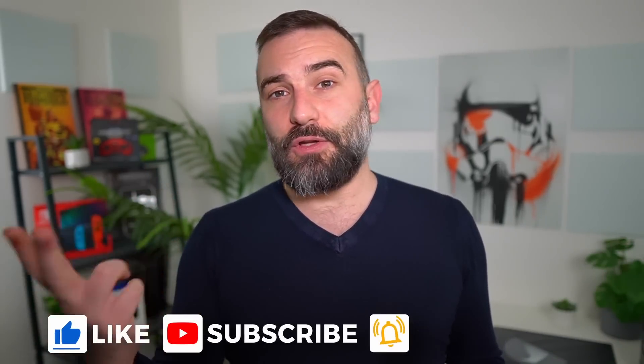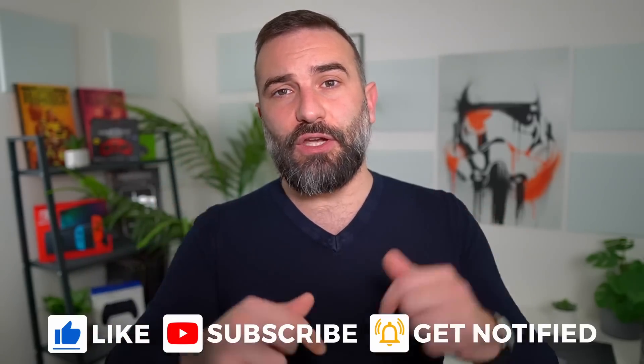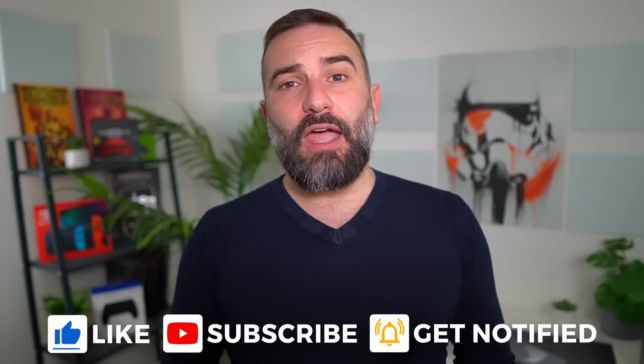Thanks everyone for watching the video, I hope you enjoyed it. If you did, don't hesitate to like, subscribe, turn on notifications, write a comment, or check out the audio podcast in the description. If you didn't like the video, you can always dislike it and tell me why in the comments. And if you want to support the channel, there are plenty of options below: Super Thanks, PayPal link, Patreon, and YouTube memberships. Thanks for watching and I'll see you in the next one!